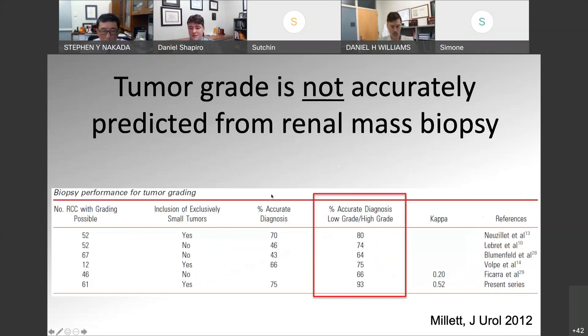This is demonstrated in multiple different series. The rates of accurate diagnosis between low or high grade are relatively low — at best maybe in the 80% range, but usually ranging between 60 to 70%. So I tend not to rely too much on what the grade is read at the time of biopsy.